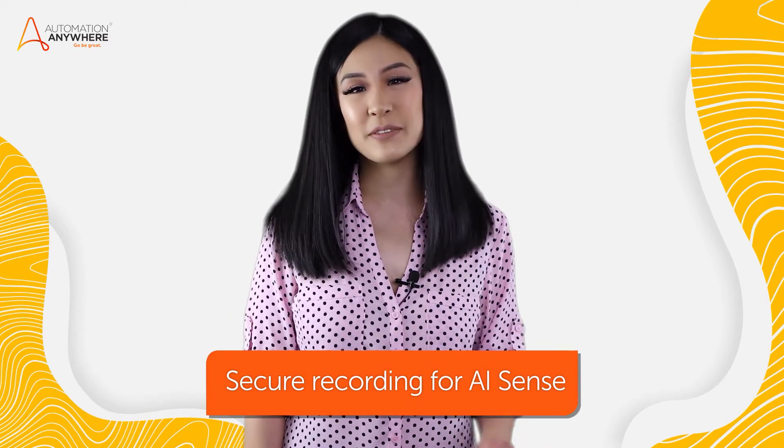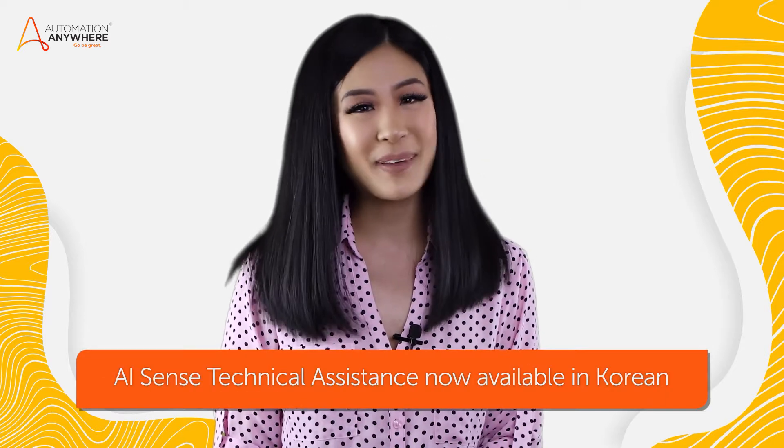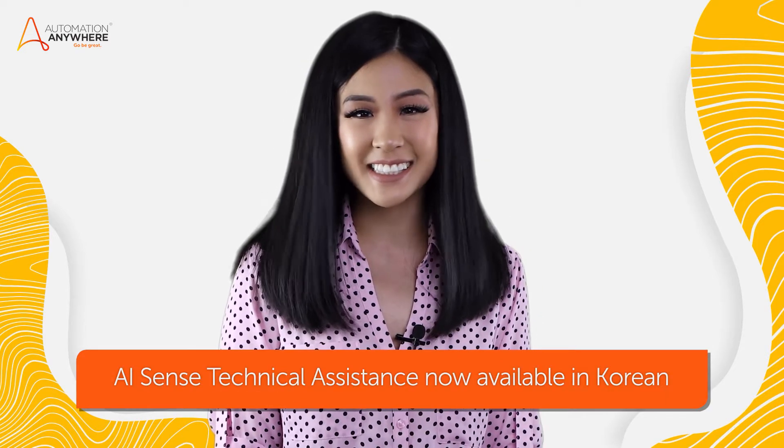Another new AI Sense feature ensures that any sensitive information in your work that shouldn't be picked up is kept secure and remains confidential. Finally, we've expanded the AI Sense technical assistance to include Korean language support as well.